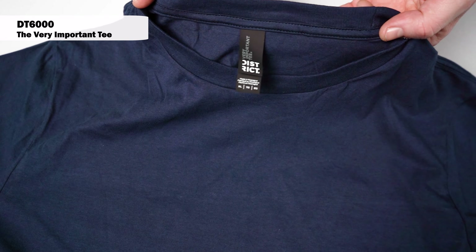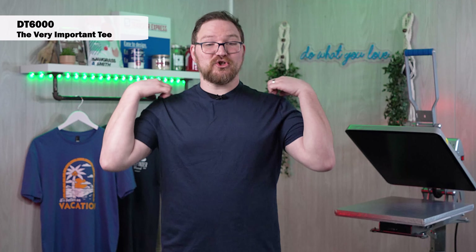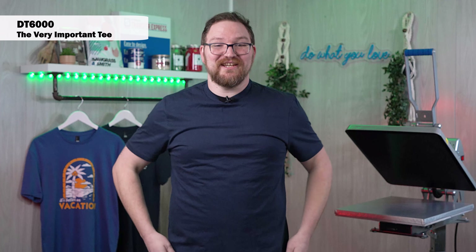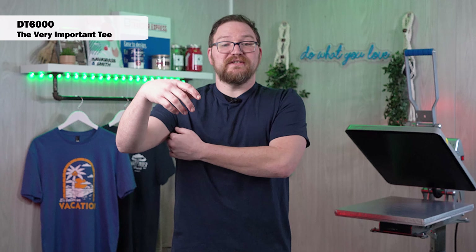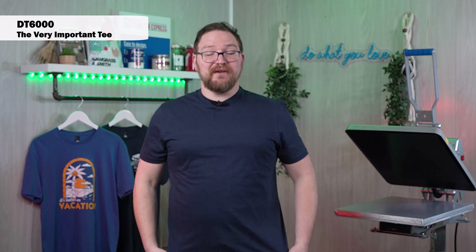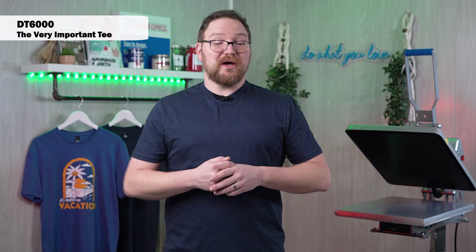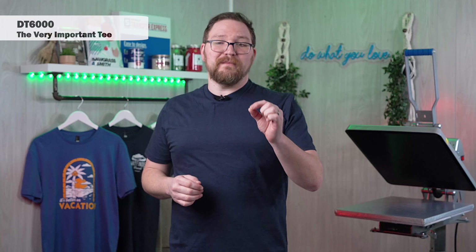The cuff seams and collar seem very similar, if not identical, to the cut of the DT 5000. The shoulder taping seems to be a little long, giving a slight wing, but it still has that same nice slim body and short fitted sleeves. This one does feel a little bit shorter in length than the 5000, but for a 100% cotton shirt it's very comfortable, and the fabric feels a little bit more premium — a step up from the 5000.